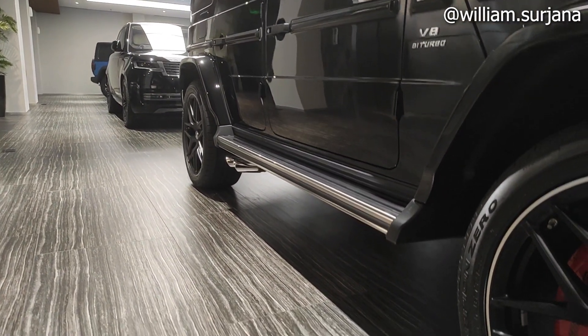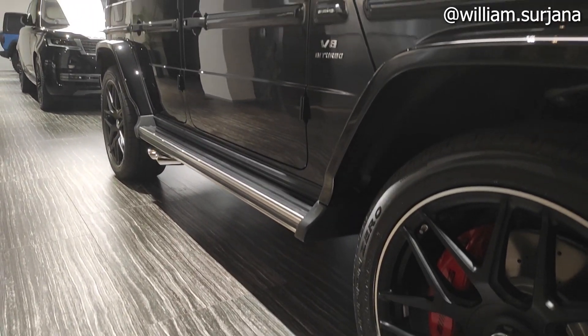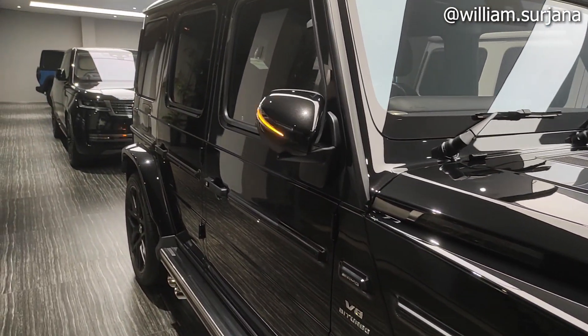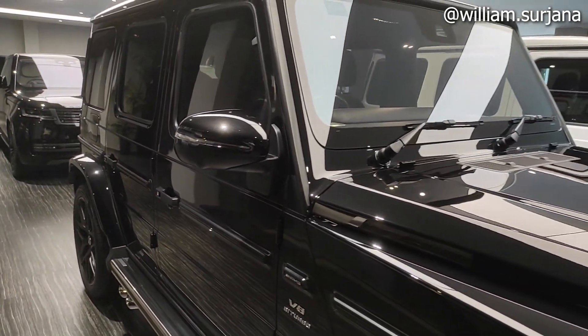Di situ ada side step. Mover-nya di situ. Di bagian bawah kursi baris kedua juga ada fitur tambahan. Sebelumnya di spion — ada kamera 360 dan kamera samping kanan juga ada.